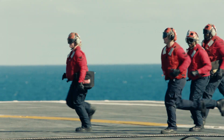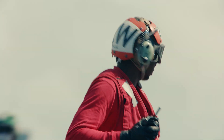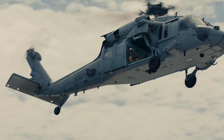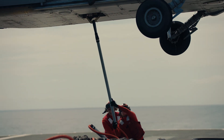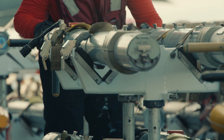Then you have your red shirts. Red shirts could be everything from ABHs on the safety side, Crash and Salvage, or AOs. And they have an extremely important and dangerous job on the flight deck by transporting thousands and thousands of pounds of bombs and missiles and high-tech things that are attached to aircraft.